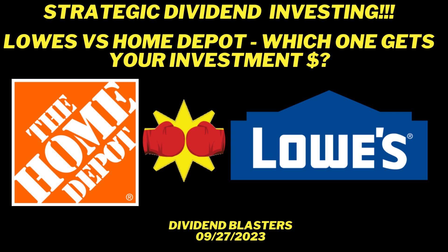Hello, greetings, and welcome to Dividend Blasters. This is our 59th video. Our topic today is strategic dividend investing. Which one of these gets your investment dollar? Head-to-head, is it Home Depot or is it Lowe's?